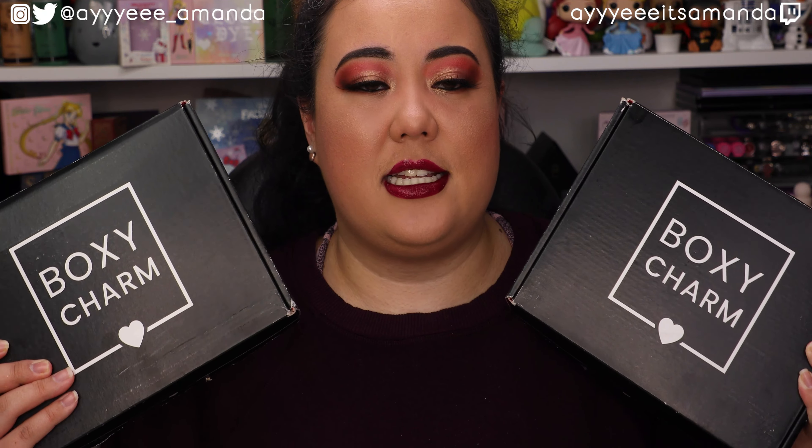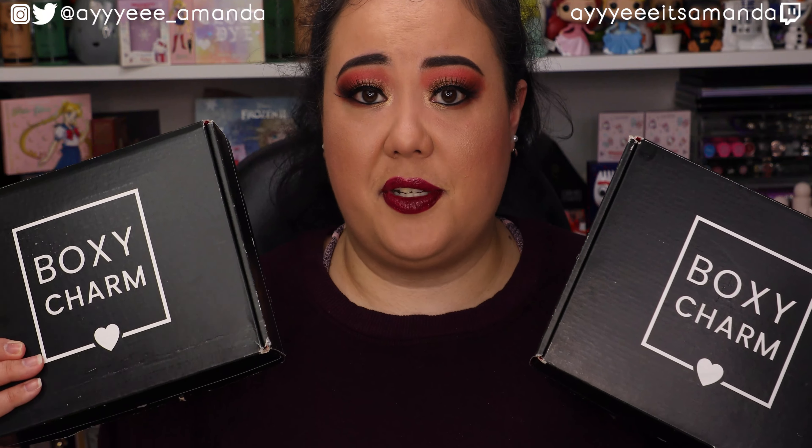BoxyCharm Base is $25 a month, you get five full-size items and each box retails for over $125. I have two different profiles: one is my accurate profile with my age and more makeup heavy, while my second profile is double my age and more skincare heavy. Hopefully both profiles will have different variations considering that the boxes are different sizes.